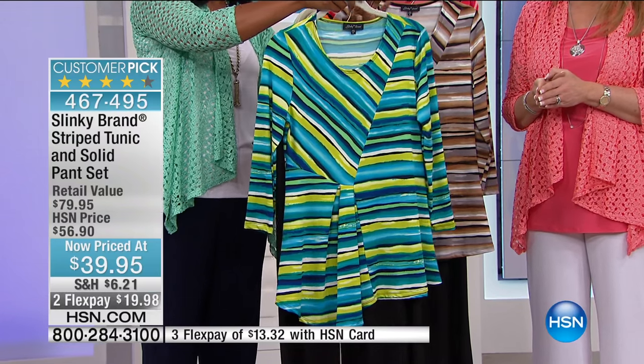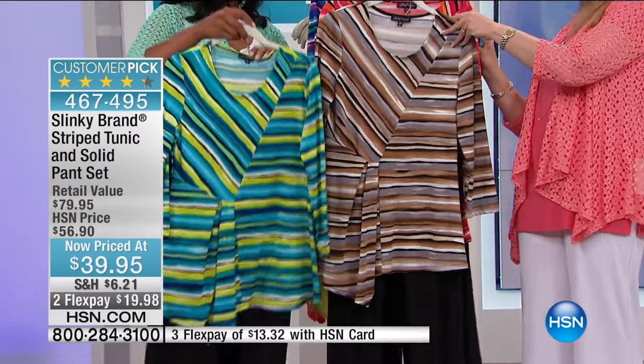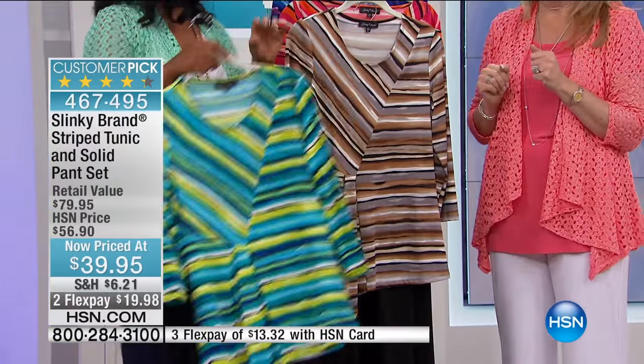It's about to get crazy. This one is the turquoise and lime choice — it actually comes with a navy pant, just so you know. Turquoise and lime with a navy pant.